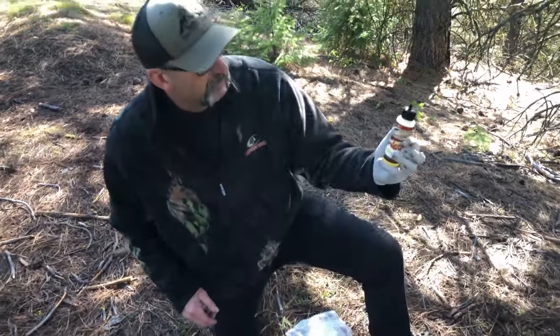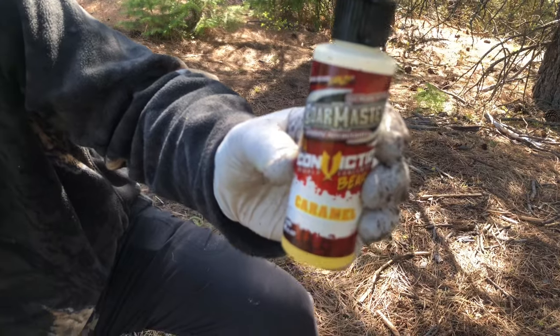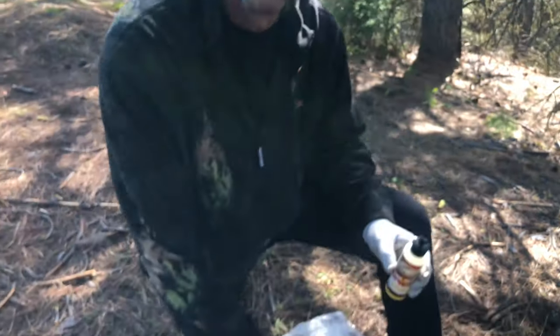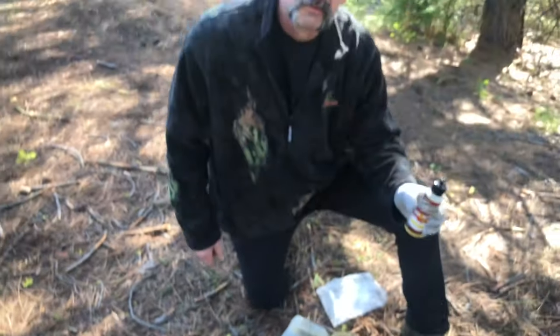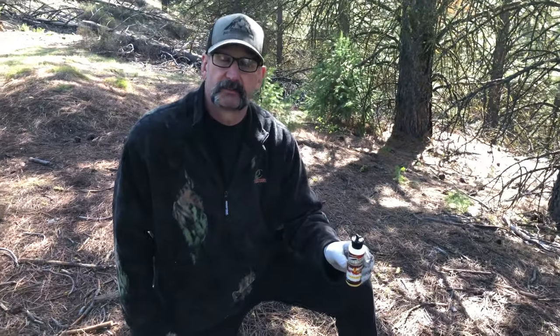Now we're putting this Boar Masters conviction caramel flavor into our fryer grease. It says you use one to two ounces per five gallons. This stuff is strong — smells like caramel and it's super super strong. This will call the bears for miles.